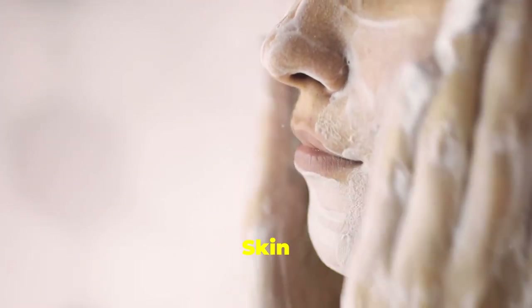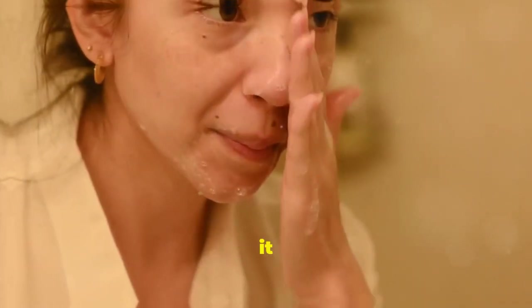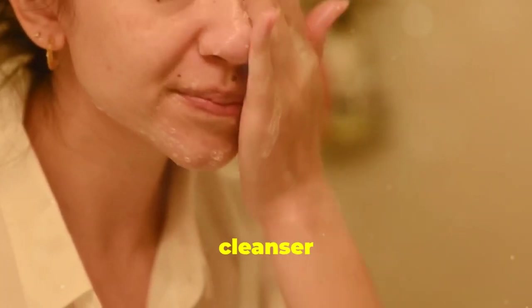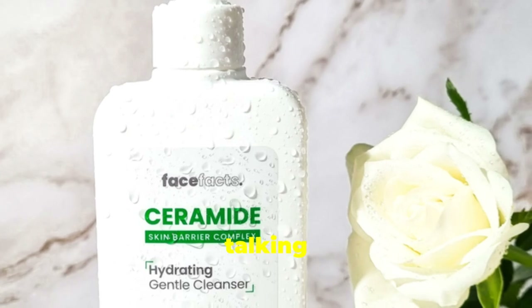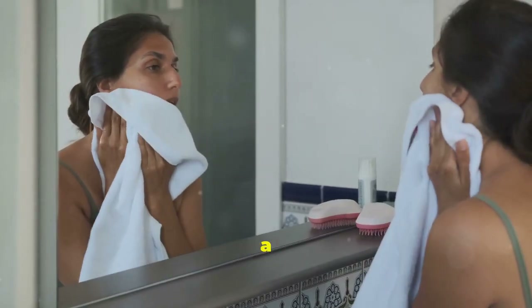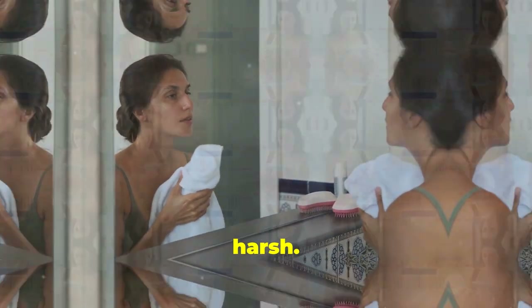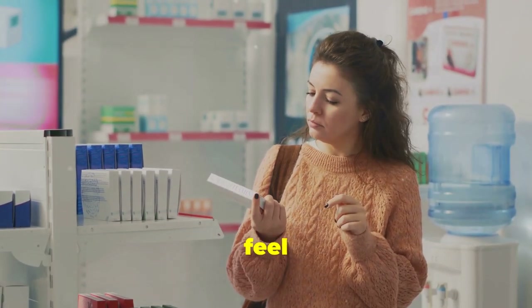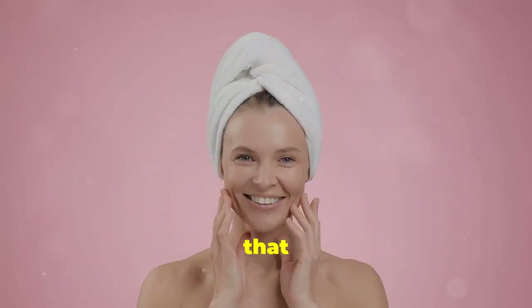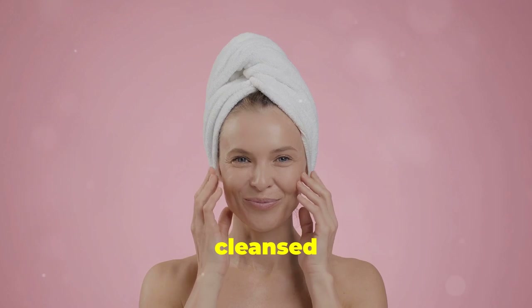Gentle cleanser — treat your skin like a baby. First things first, let's talk about cleansing. When it comes to sensitive skin, a gentle cleanser is non-negotiable. We're talking fragrance-free, sulfate-free, no drama. Think of it like a warm hug for your face — soothing, comforting, and never harsh. Avoid anything that makes your skin feel tight or stripped. We want that clean and comfortable feeling, like you could conquer the world with a freshly cleansed face.